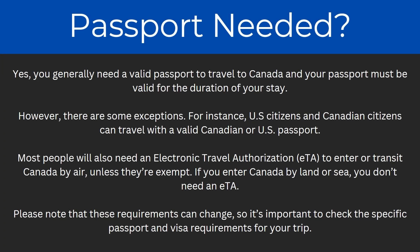So yes, you generally do need a valid passport to travel to Canada, and your passport must be valid for the duration of the stay. However, there are some exceptions.